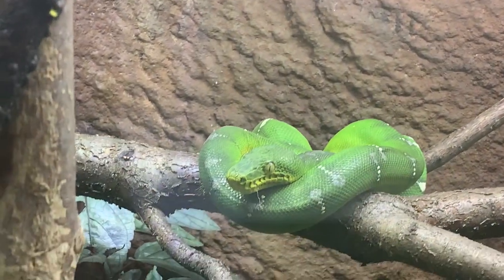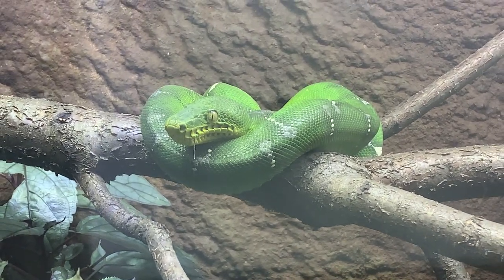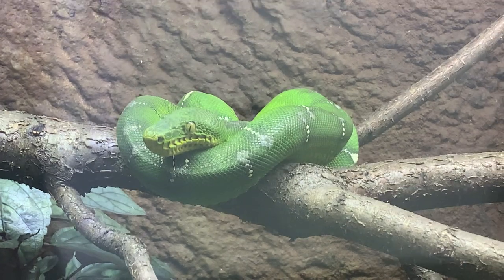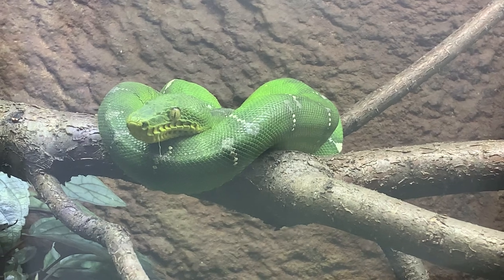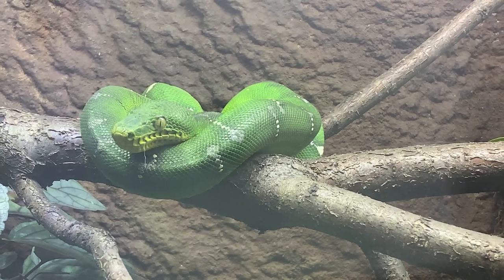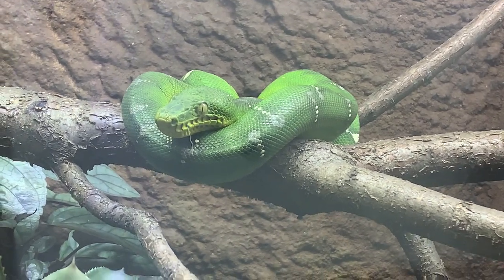They don't necessarily need to eat very often. Here at the zoo, their primary diet is rats or mice, depending on the size of the individual animal, and they get fed a couple of times a month. They have a very slow metabolism, and because they are very sedentary and sit and wait for prey to come to them, they don't need to eat as much — they're not burning energy and calories moving around hunting. Two to three meals a month is definitely more than enough, and if you feed them larger meals, they can go to just once a month.